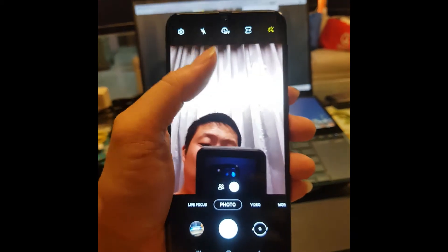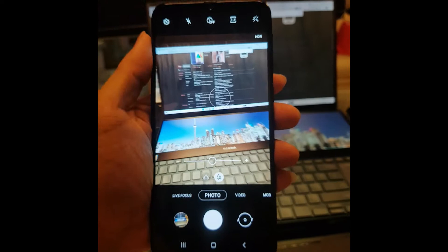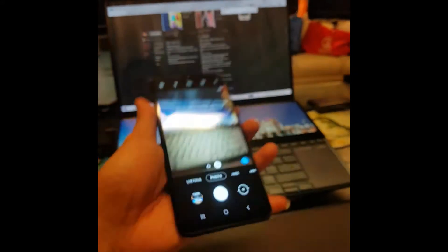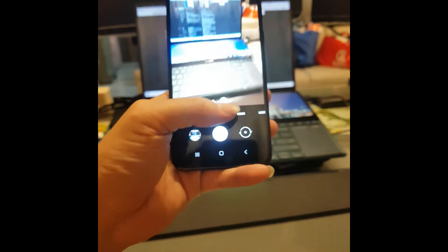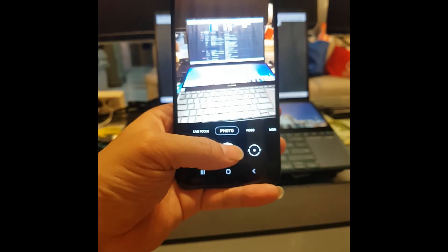If you're left-handed, you have to press the volume button to take a shot, or use the on-screen button below. I like to use one hand to take photos but I don't have long arms.